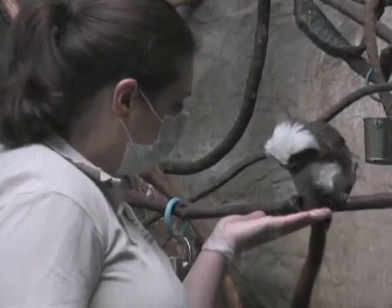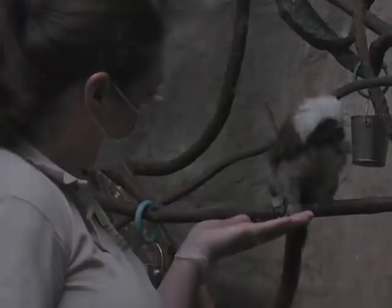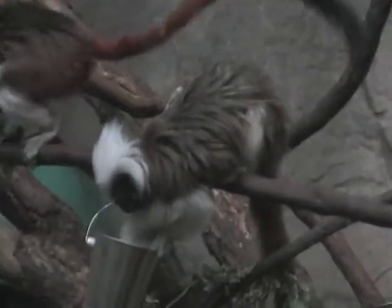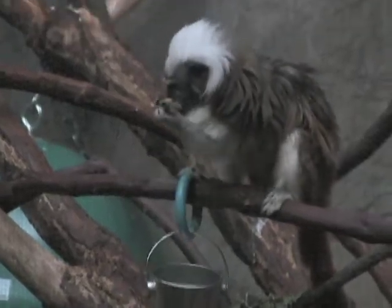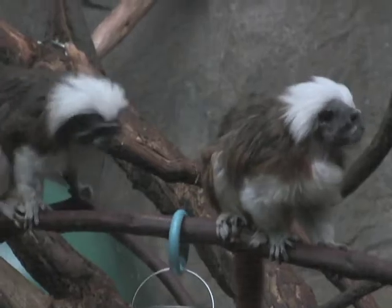Cotton-top tamarins are a monkey from Colombia. They're one of the few monkeys that the tropical forest offers. They have a wide range of primates in this building. They're under a species survival plan and they're endangered as well. We have a pair.